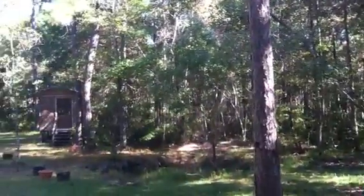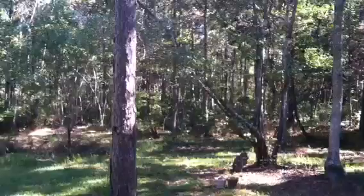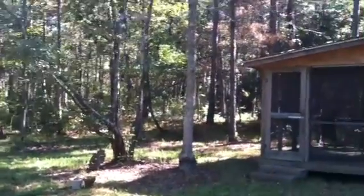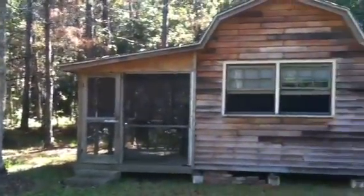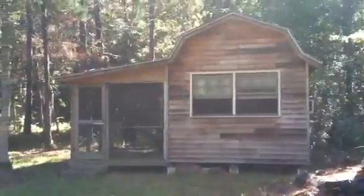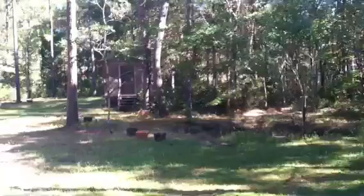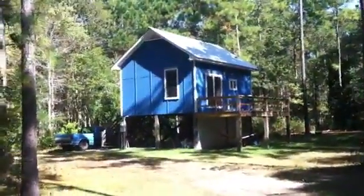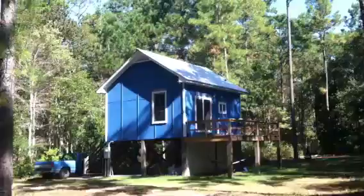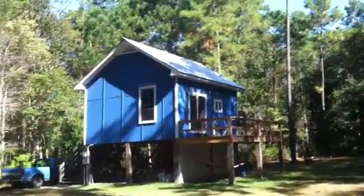Today is October 21st, 2012. This is sort of an update. First of all, there's the old house I lived in for so long — very cramped. And I've been showing you the progress of the building of the new house. There it is. It's coming along, not quite finished, but I'm getting there.